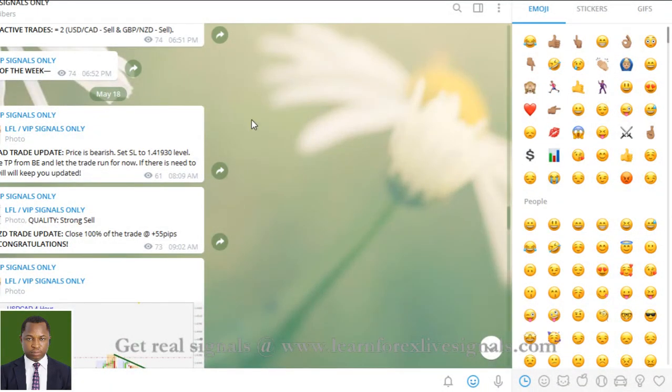It seems I can't expand my Telegram channel for you to be able to read all of that. Well, let me try again and it should be able to work out.